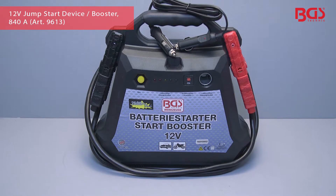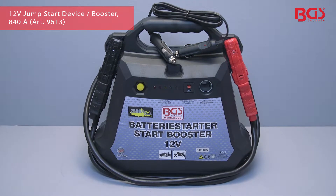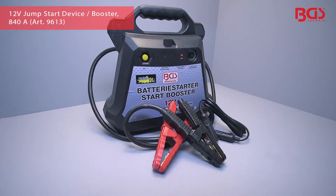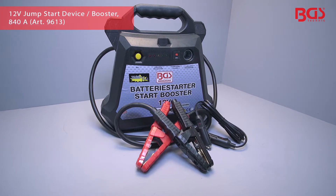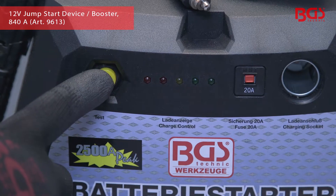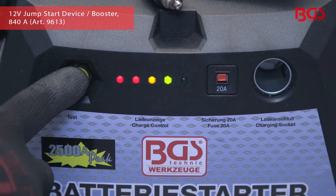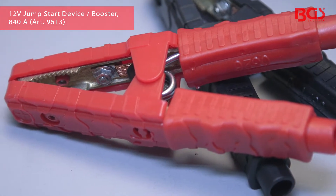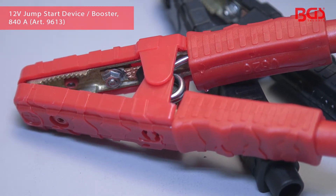BGS Technic presents our mobile 12 volt jump starter device and reliable BGS professional quality. This power station is a universal and handy power supply for 12 volt DC consumers as well as mobile use. Robust poles at the power station serve as jump starters for 12 volt diesel and gasoline vehicles.